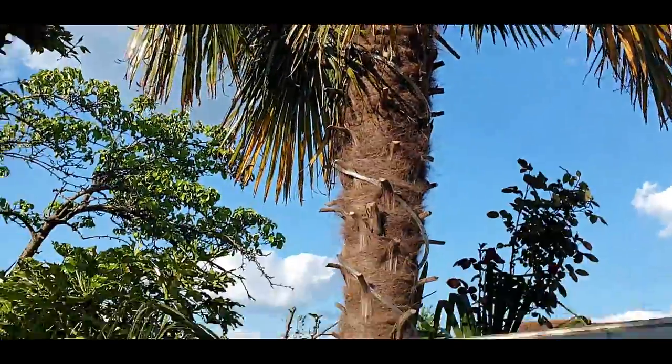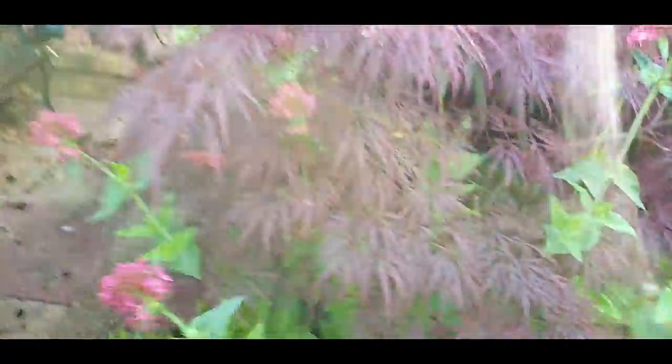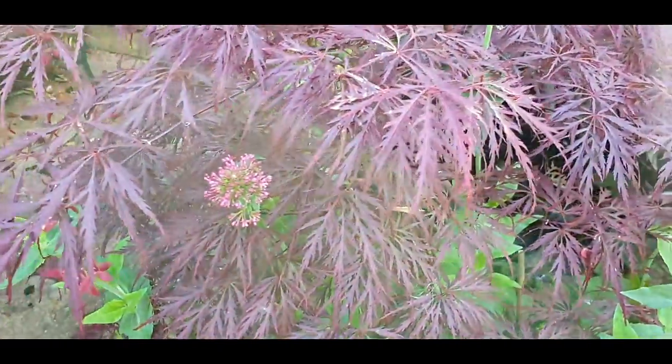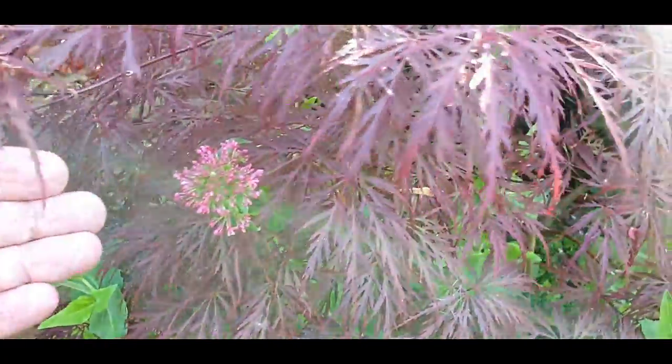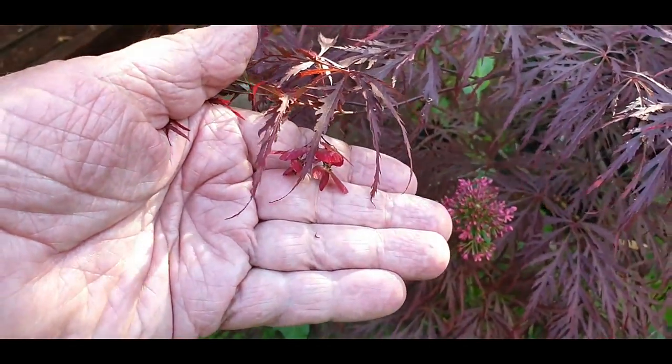I've had that forever, really. Gunnera is coming into life — it's a great time of the year. There's a lovely young Acer there, and I only realized this year that they actually have little flowers — that's cute, isn't it.